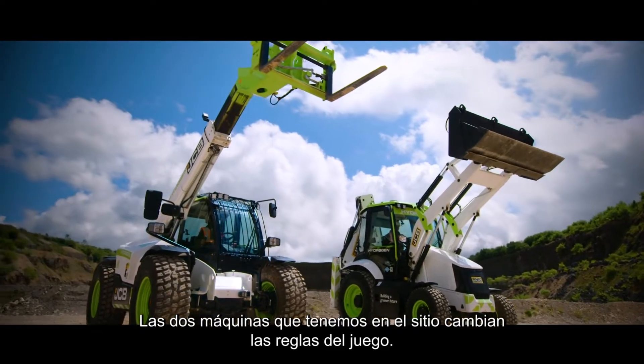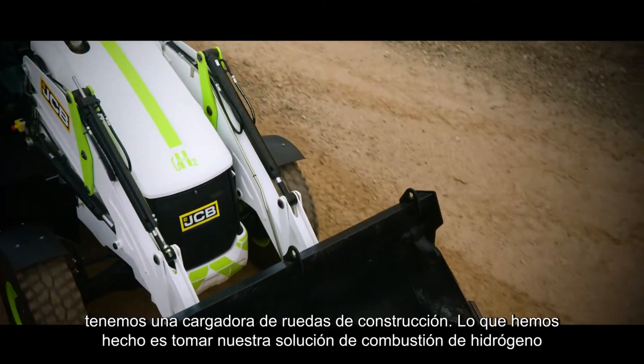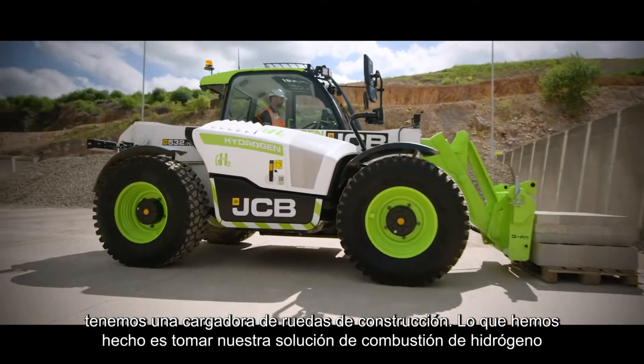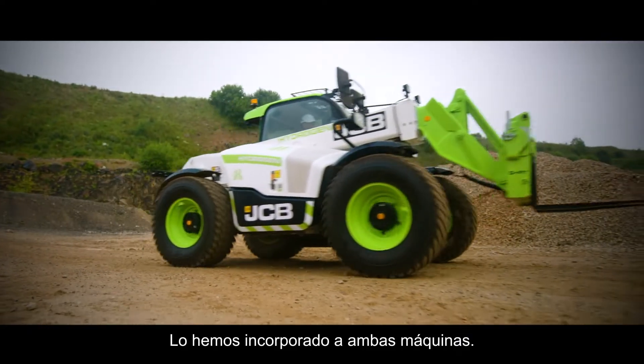The two machines we have on site are game changing. Firstly, we've got a backhoe loader. Secondly, we've got a construction load-all. What we've done is we've taken our hydrogen combustion solution and incorporated it into both machines.